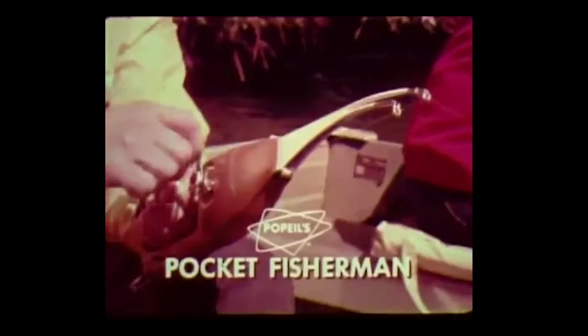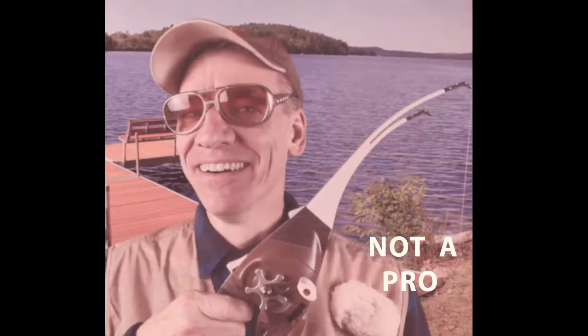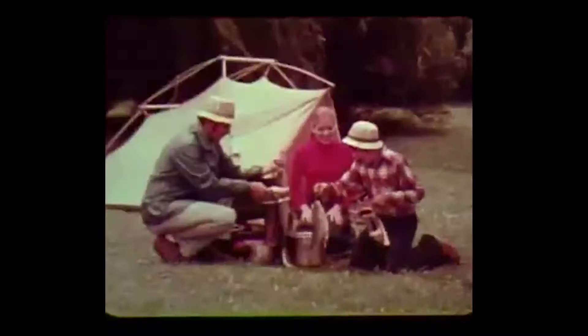It's the fishing invention of the century — Popeil's Pocket Fisherman. Compact enough to fit in a glove compartment or your pocket. It's rod, reel, line, bobber, hook — the whole thing. Just flip up the nylon rod and you can cast like a pro anywhere. Expert or amateur will love the Pocket Fisherman. Can you think of a more exciting gift for junior or dad at just $19.95?